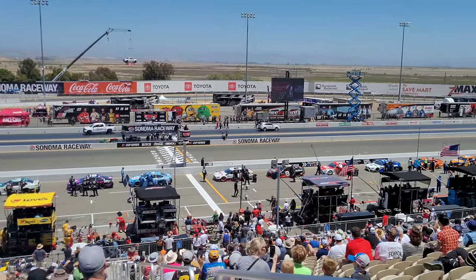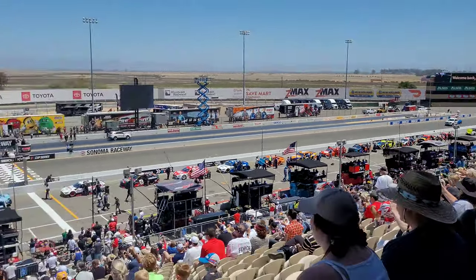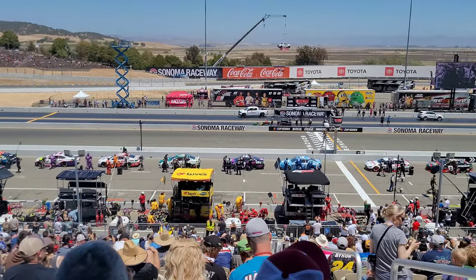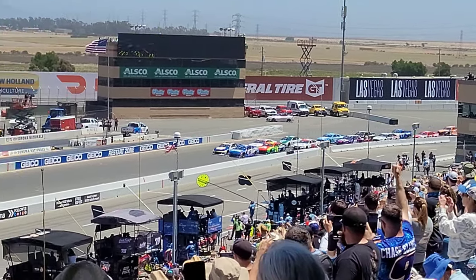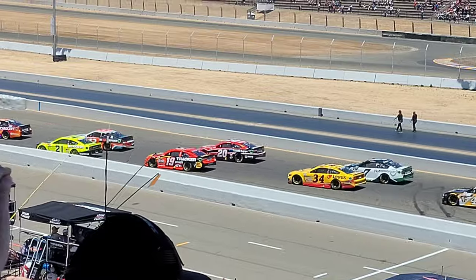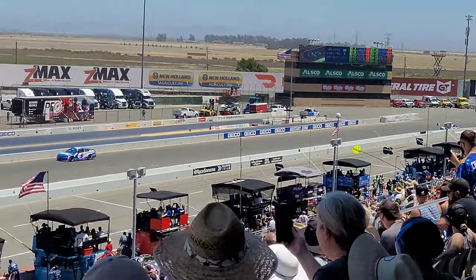Drivers, start your engines! And the race was off — let me tell you something, it was a big strategy race.